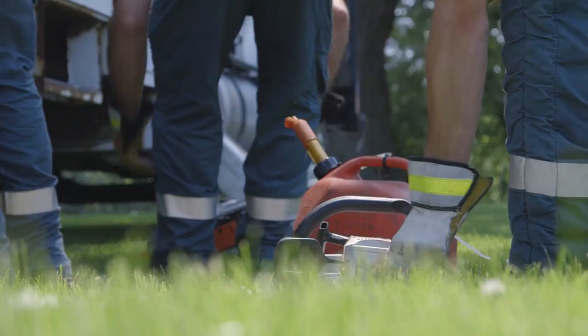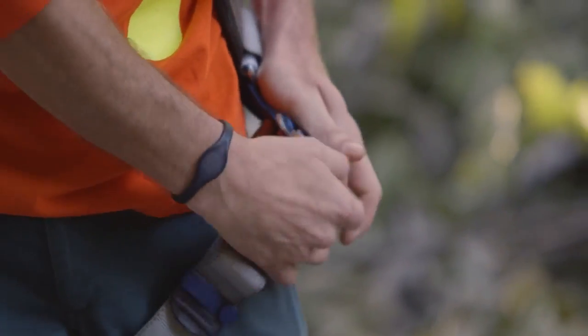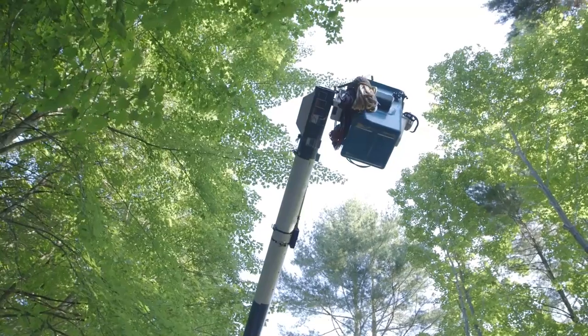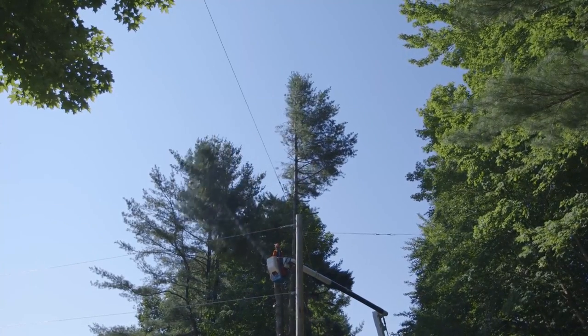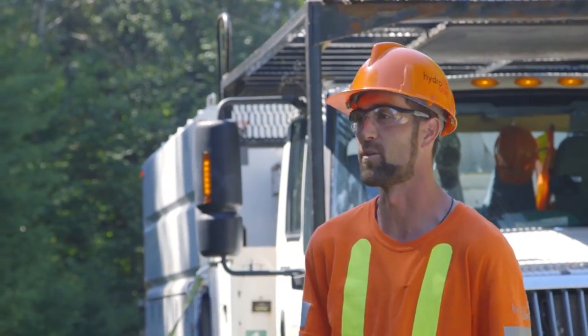We trim back the trees from the Hydra Lines to maintain our clearance so it doesn't spark or doesn't feed back into the line. Because if we don't trim the trees back from the Hydra Line and give them the clearance, then they can be without power when it gets windy, when it rains, when the snow hits. That's the reason why we do the maintenance on the lines — it's just to keep everybody in power.